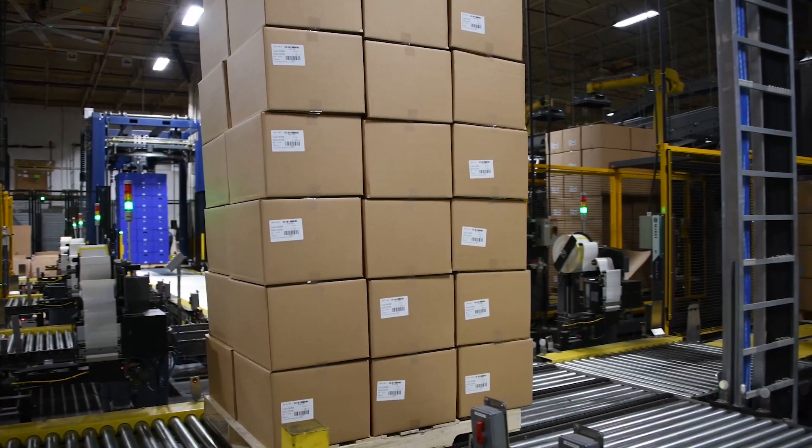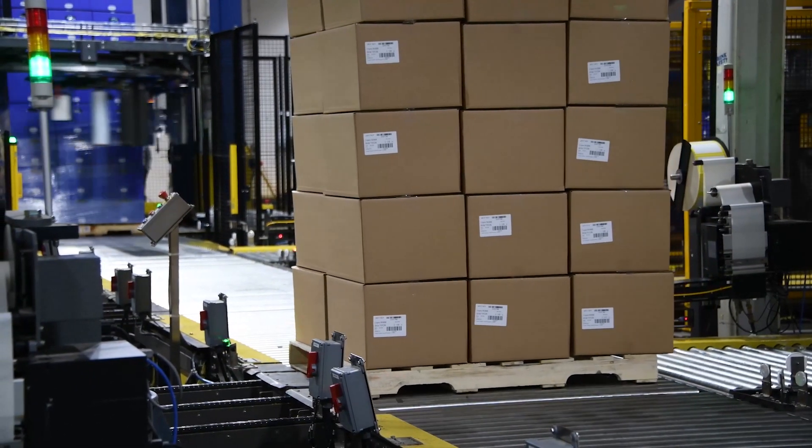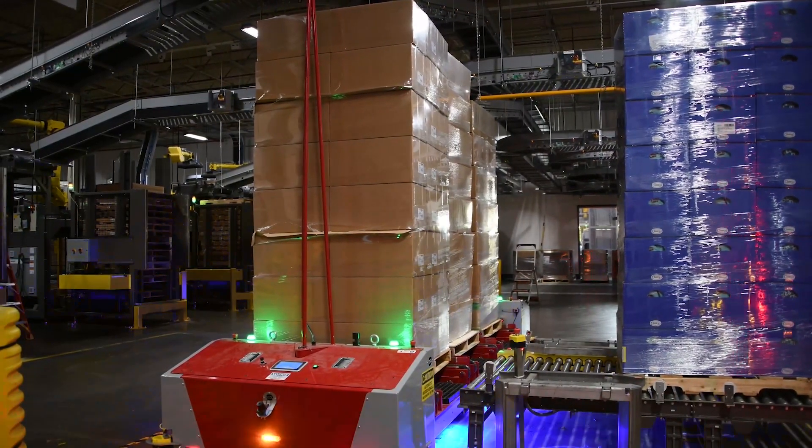Stacked pallets then travel to an automatic stretch wrapper and then move into a holding area, where they wait for Quest's Intelligent Autonomous Vehicle, or IAV, to transport them to the warehouse for shipping.